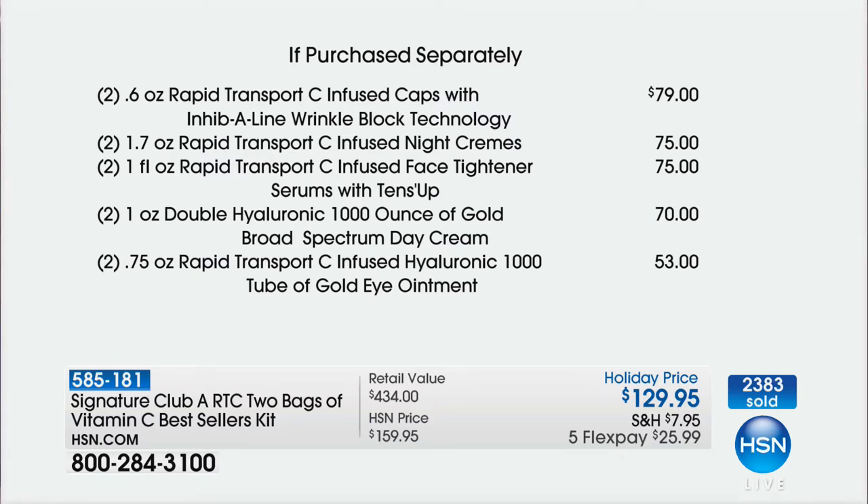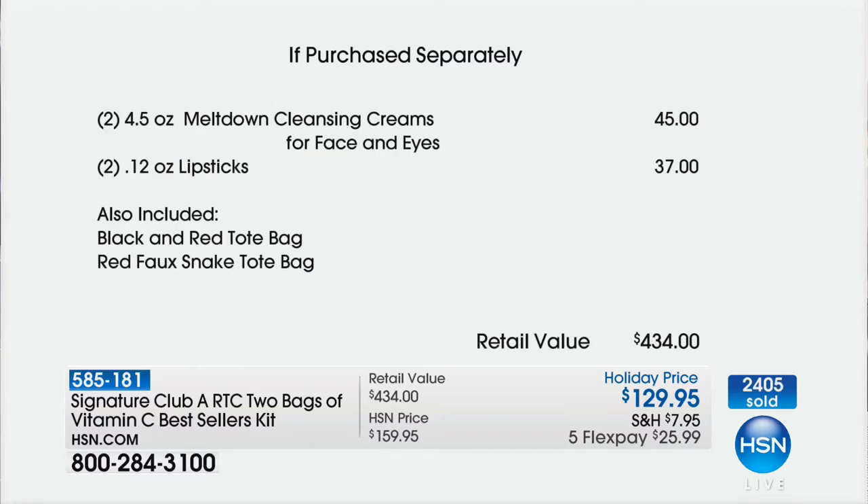Two full-size capsules — almost $80. Two of the night creams — $75, so you've more than paid for the whole kit. Two full-size Tins Up, your facial tightener — not $75, it's free. Two of the double Hyaluronic 1,000 Ounce of Gold day creams — $70, free. Two full-size eye ointments — $53, free. Two of the meltdowns — $45, free. Two of the lipsticks — $37, free. And two bags, which we didn't even include in that $434 value. Instead of $434, you get it home for $25.99.